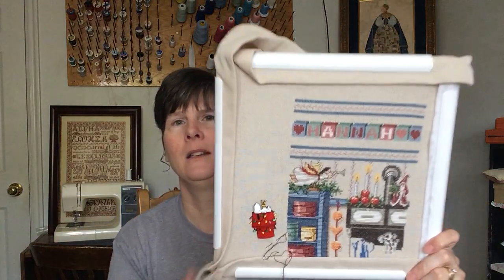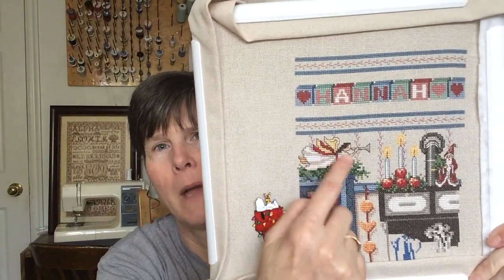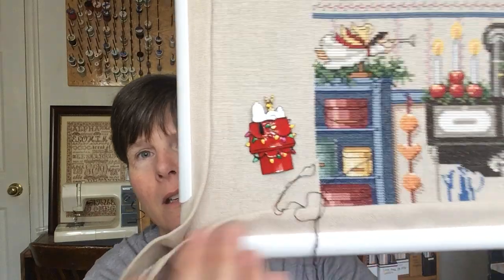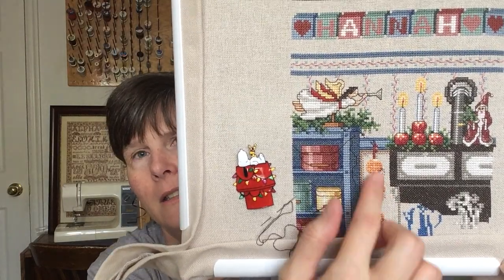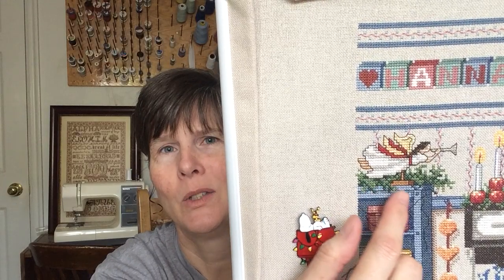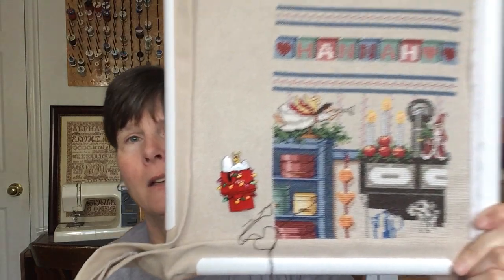This is the heirloom stocking that I'm doing for my daughter-in-law Hannah. Last time I showed you I was working on the back stitching up here, and this week I was able to get most of the back stitching done. Almost done with the back stitching on the pots on that shelf — I just need to do the back stitching on these copper molds hanging down here and the top of this stove, and then I can move the Q-snaps down. There's a popcorn string along here — cranberries and popcorn — and it's French knots. I don't think I'll do those until the very end so the Q-snaps don't squish those French knots.